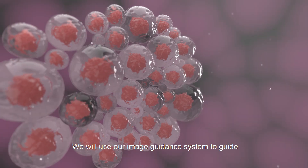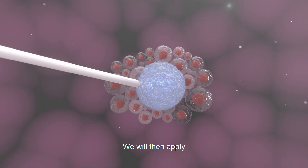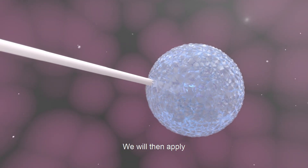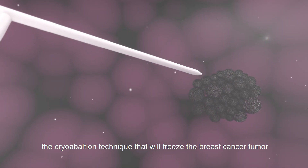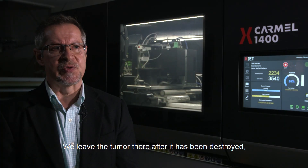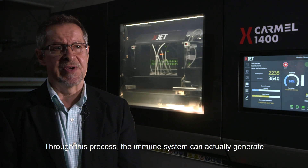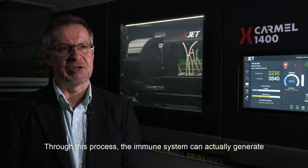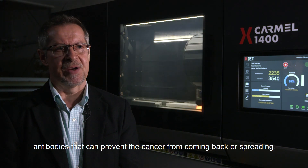We'll use our image guidance system to guide our cryotherapy probe to the cancer target. We will then apply the cryoablation technique that will freeze the breast cancer tumor, and we're done. We leave the tumor there after it's been destroyed and the immune system cleans it up. Through this process, the immune system can actually generate antibodies that can prevent the cancer from coming back or spreading.